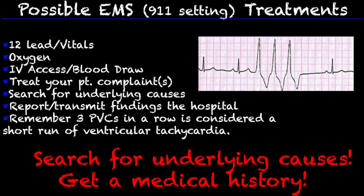A blood draw if you are permitted to do that. You want to treat your patient's complaints — so why did your patient call 911? Ask them questions, get a great history. You want to search for underlying causes and report your findings to the hospital. Ask your patient what they are feeling, when did this start, and have they always had issues with PVCs.